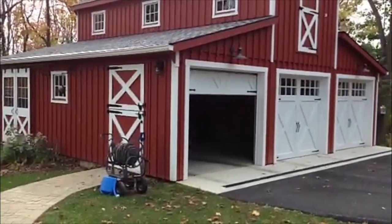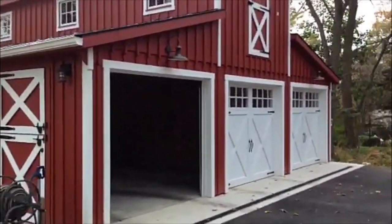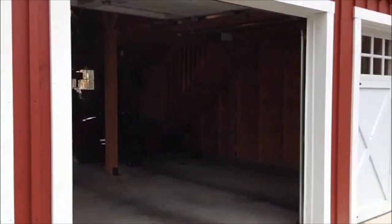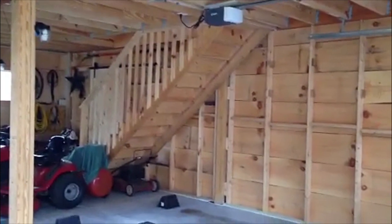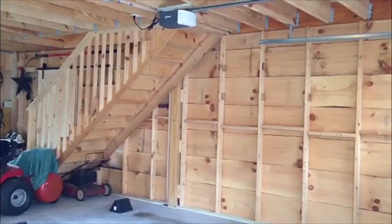We also customized it a little bit on the inside. We had all of the stalls taken out and just had a basic empty shell on the inside, and we had them add a nice solid stairway for us, and then we added a wall to separate the workshop from the garage area.